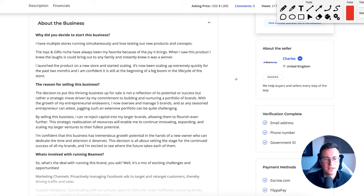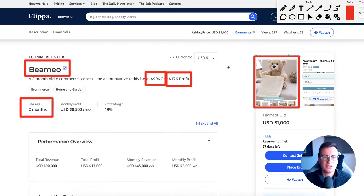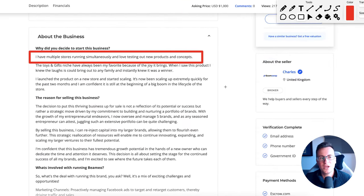Some quick information about the store to give context: they have multiple stores running simultaneously and love testing out new products and concepts. By the sound of it, they just throw up Shopify stores with new products, test the waters to see how it works, milk it as much as possible, and then dump the stores on Flippa.com for sale. That sounds like the strategy they're adopting, rather than building out a brand, sourcing in bulk, private labeling, and building a more sustainable long-term business.